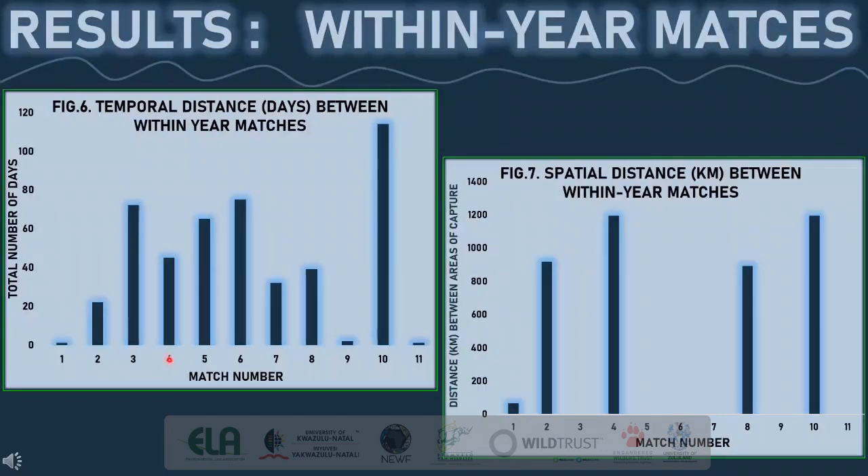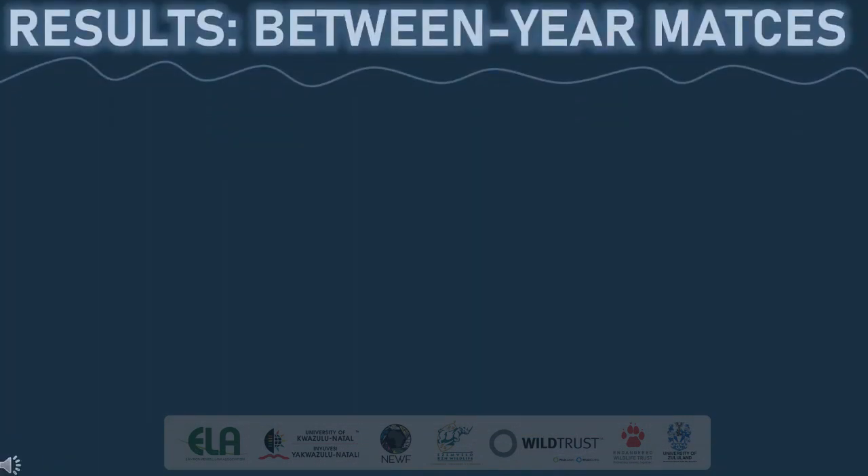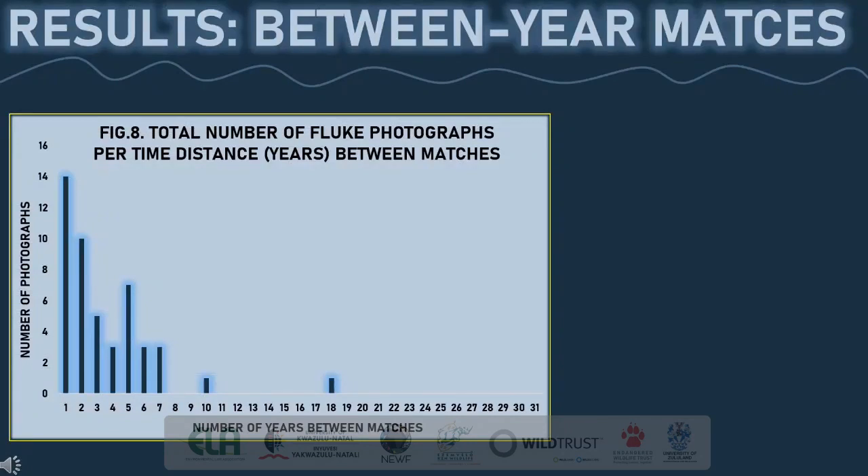Two individuals were captured between St Lucia during August and October and were recaptured during November and December in Inhambane. For my between-year match results, I have divided the total number of fluke photographs according to the temporal distance, or the number of years between subsequent matches. 29% of the recaptures were made between two subsequent years, and 20% of the recaptures were made after two years of the first capture. The maximum number of years between one capture and its recapture was 18 years.